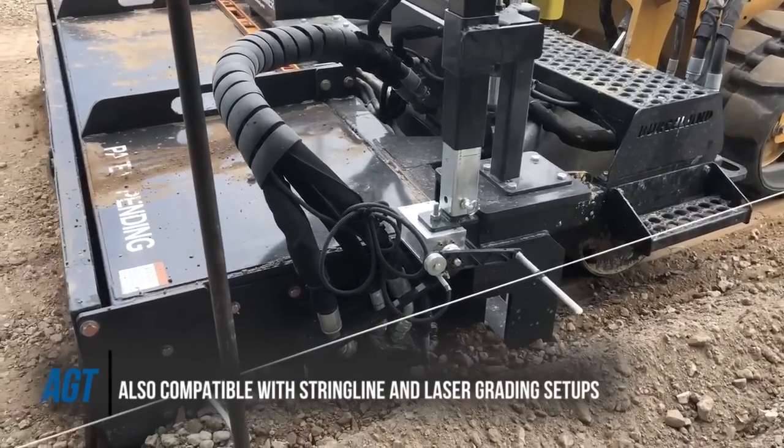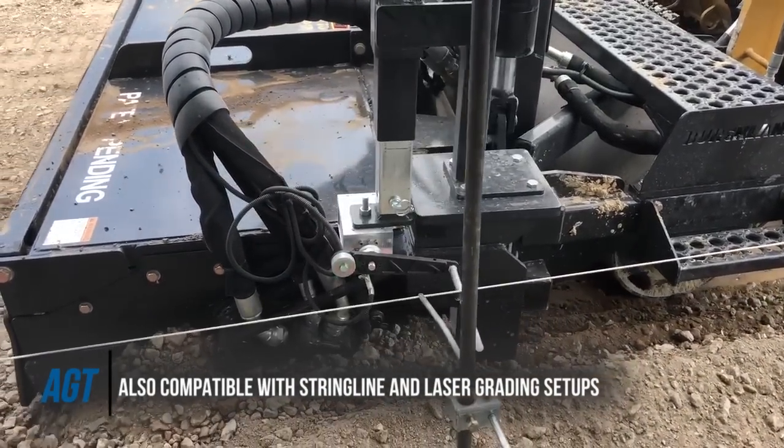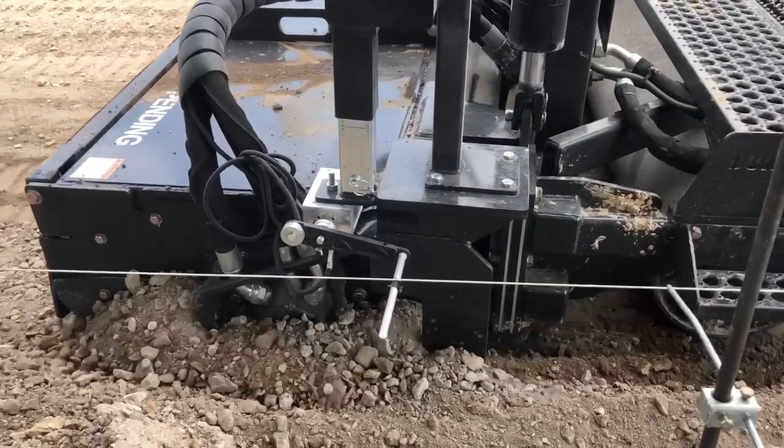The AGT can be outfitted with string line controls, single and dual slope laser controls, as well as all forms of 3D surface grading systems, including robotic total station.